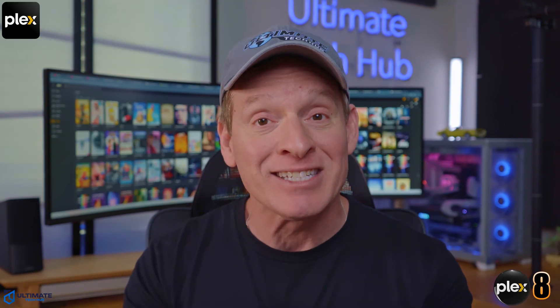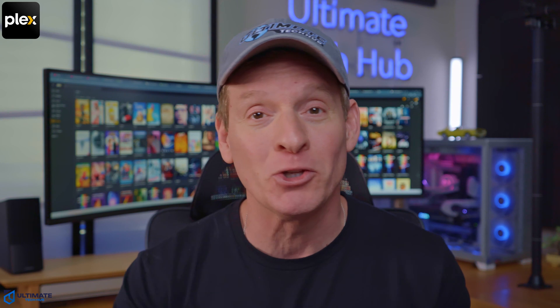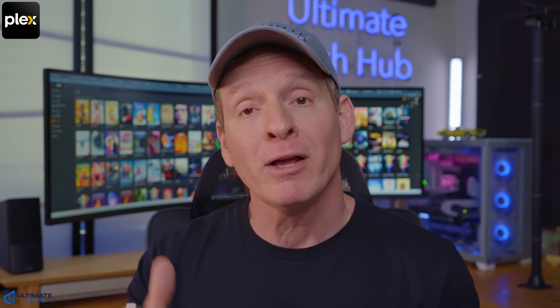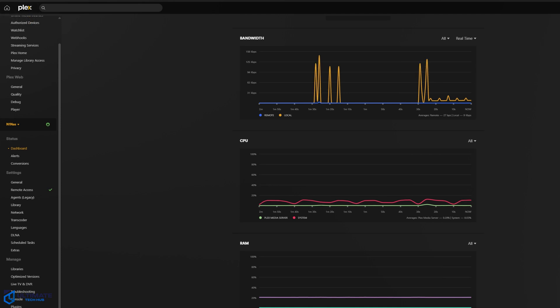The eighth and last Plex server issue is the server crashes and becomes unresponsive. The majority of these crashes are caused by memory bottlenecks, high CPU usage, or outdated software. There are two simple solutions. First, make sure your Plex server is up to date with the latest version. If it still crashes, check the CPU and RAM usage — closing unnecessary background tasks can help in the short term. However, hardware upgrades will be better for a long-term solution.